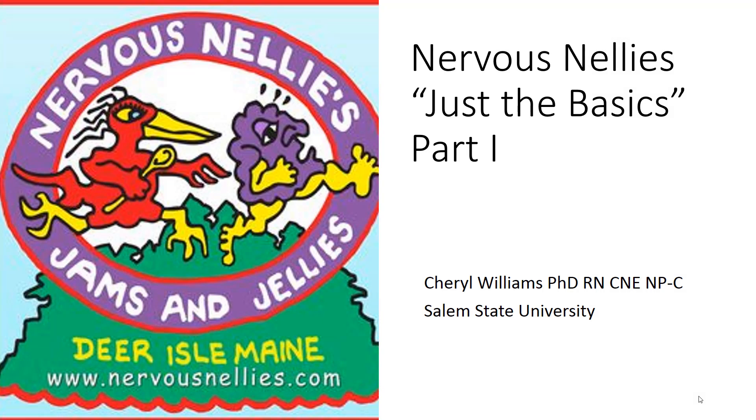Hello students. Welcome to the Nervous Nellies, Just the Basics of Neuropatho Part 1.